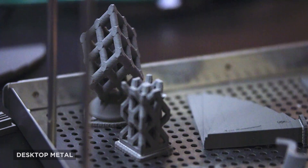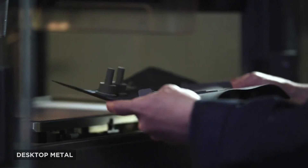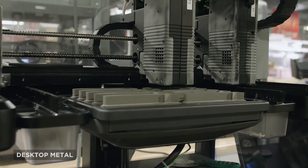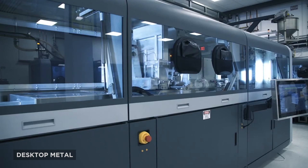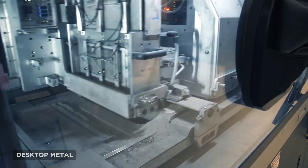The companies will be able to combine X1's direct sales force with Desktop Metal's global distribution network, which boasts over 200 channel partners, enabling them to push metal additive manufacturing more than ever before.